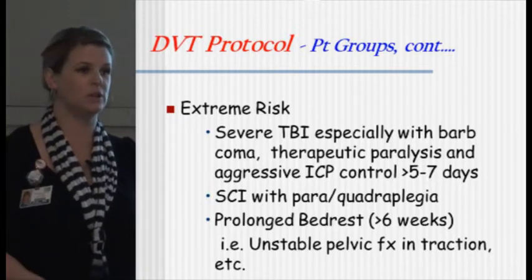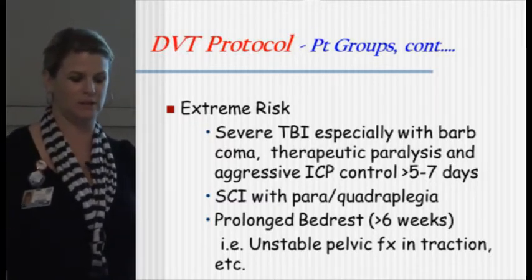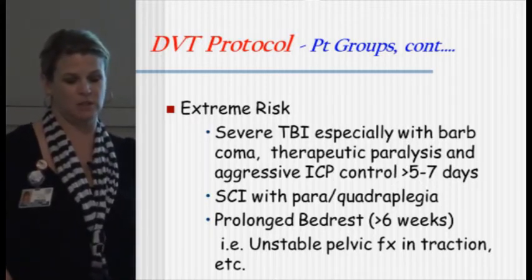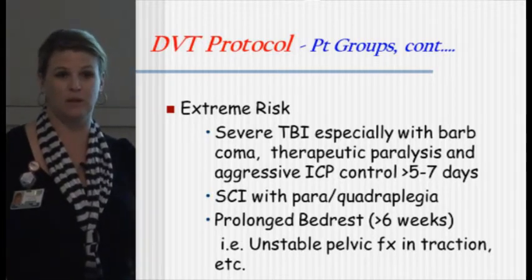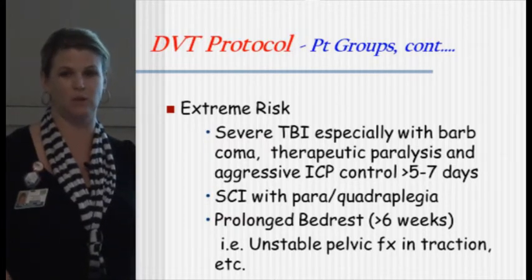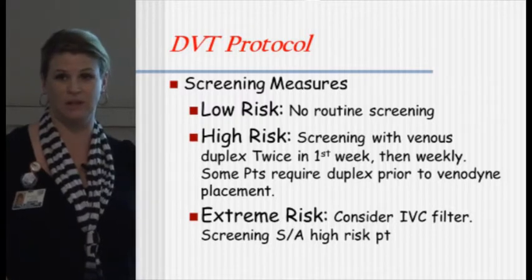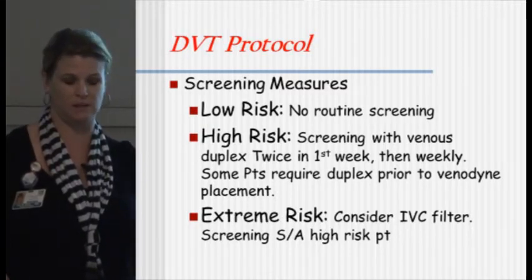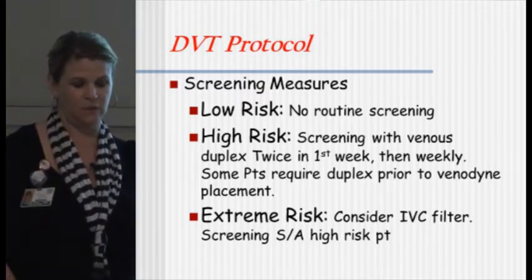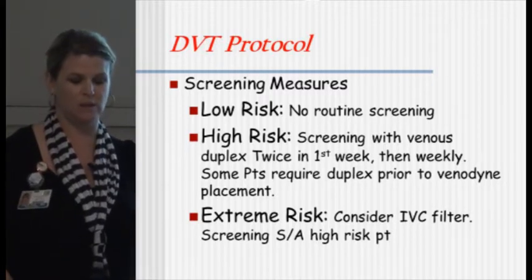For extreme risk patients — your patients that aren't moving, such as total brain injury patients on a barb coma under therapeutic paralysis for aggressive ICP control, or spinal cord injury patients who are paraplegic or quadriplegic — it's obvious they're at high risk for DVT. Prolonged bed rest from unstable back surgeries, fractures, pelvic fractures, and patients in traction are also high risk. For low-risk screening, there's no routine screening — we just put venodynes on everybody, but as soon as they're up and about, they're fine. For high risk, we do a duplex twice the first week and then weekly after that. Some docs want a baseline exam before you even apply the venodynes. For extreme risk patients — bone fractures, pelvic fractures, long-term bed/coma patients — you should consider an IVC filter.